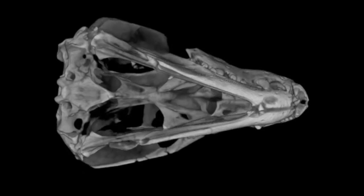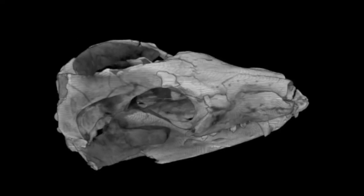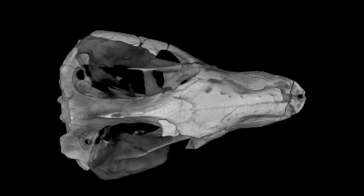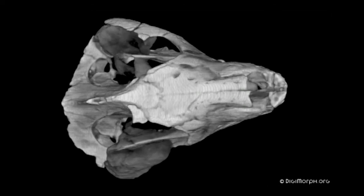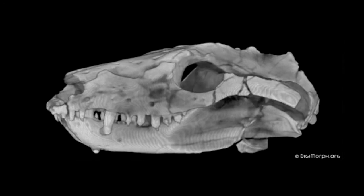Thrinaxodon had a number of characteristics that imply its close relationship to mammals. It was about the size of a small house cat and exhibited a rather sprawling gait. The skull features a large sagittal crest with differentiated teeth into canines and post-canine teeth. The lower jaw features a coronoid process, an attachment site for the larger temporalis or adductor muscles of the jaw. The opening of the skull is expanded out into a zygomatic arch or cheekbone.